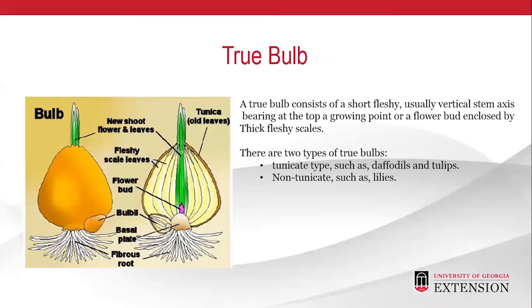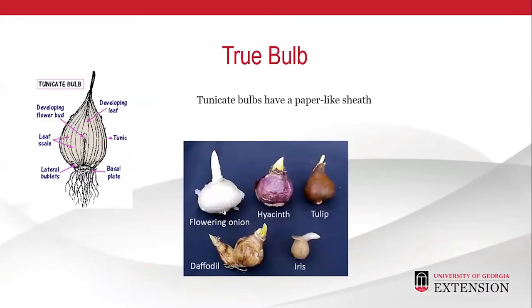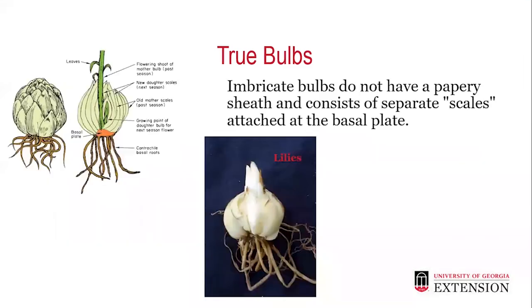A true bulb consists of a short, fleshy, usually vertical stem axis bearing at the top a growing point or a flower bud enclosed by thick, fleshy scales. There are two types of true bulbs: the tunicate type, such as daffodils and tulips, and the non-tunicate type, such as lilies. The tunicate bulbs have a paper-like sheath, as you will see on hyacinths, tulips, flowering onion, daffodil, and iris. The imbricate bulbs do not have the papery sheath and consist of separate scales attached at the basal plate.